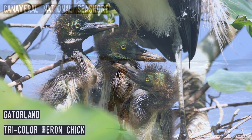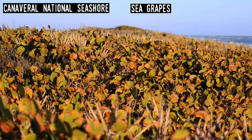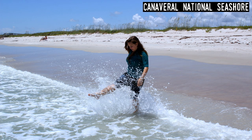Canaveral National Seashore. The federal land that's a sister to Merritt Island Wildlife Refuge runs along 25 miles of the Atlantic coast, all of which are home to some of the state's best beaches and lots of wildlife. While the land is undeveloped today, Canaveral is one of the most important archaeological sites for Florida's indigenous people, with well over 100 sites that show human habitation dating back more than 4,000 years, including Turtle Mound — one of the largest shell middens in the state.